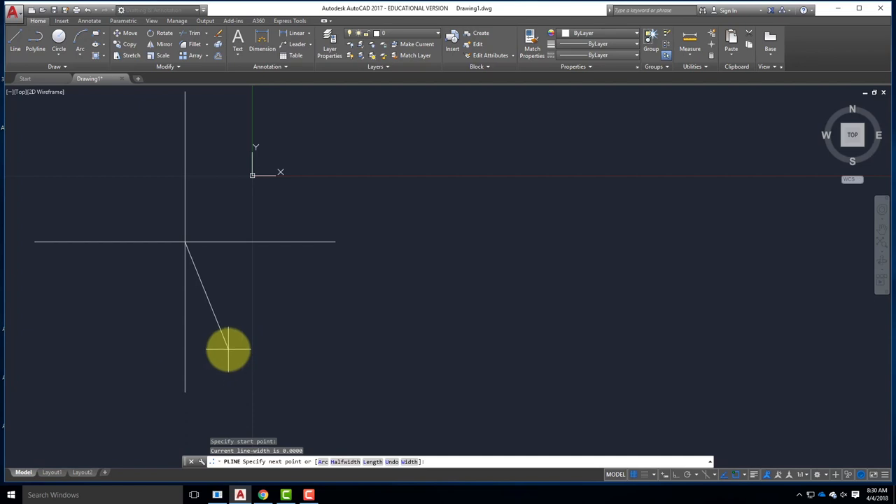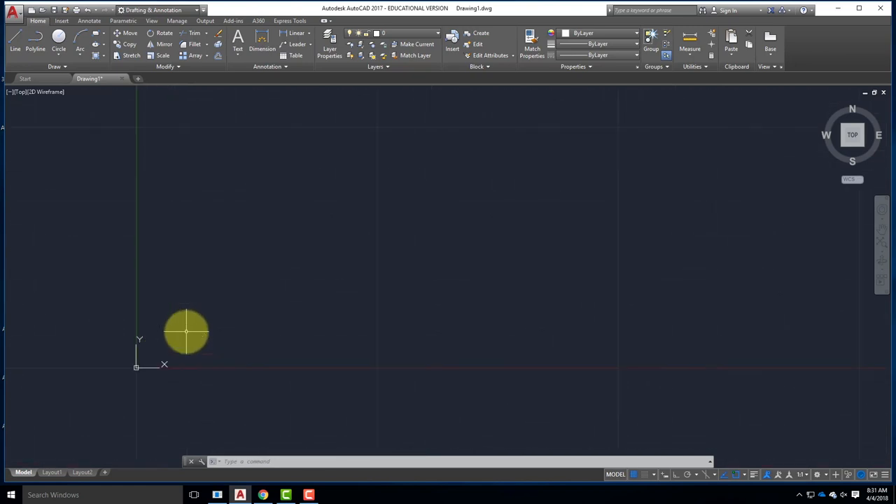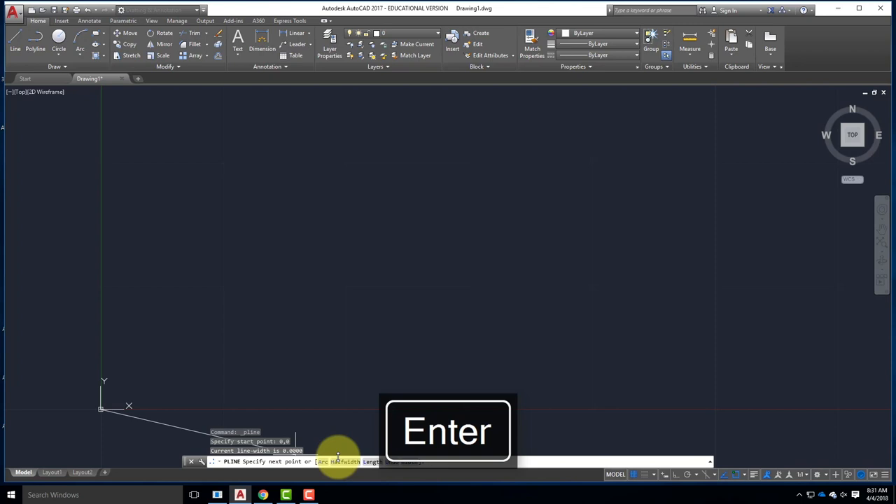AutoCAD has an incredible level of accuracy - it actually has 16 decimal places of accuracy. So with the Polyline tool selected, I can type into my command line '0,0' and you can see it right down here: 'Specify start point: 0,0.' But first I realized I didn't set the units correctly. Go ahead and type 'units' and hit enter, which brings up the Drawing Units dialogue box. We're going to change the length to Architectural from Decimal.